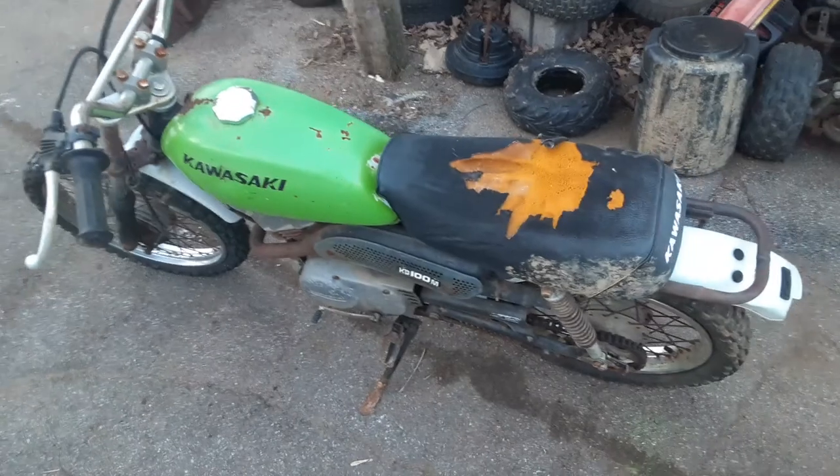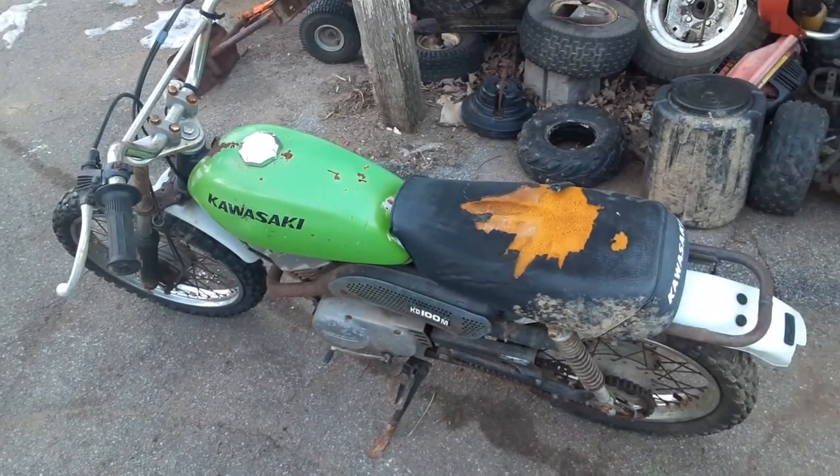A little two stroke — it's the only two stroke in my collection. Alright, until next time.